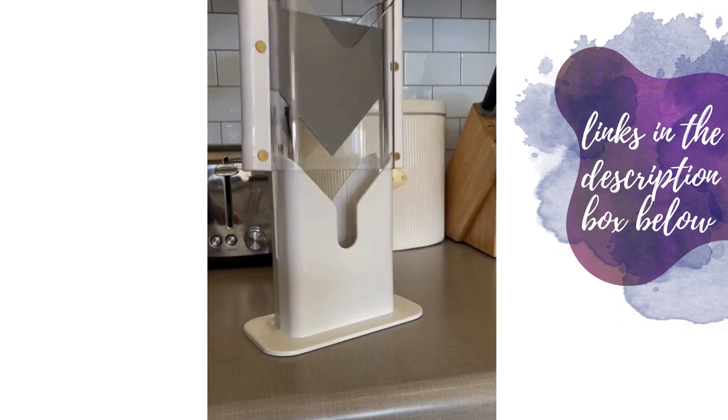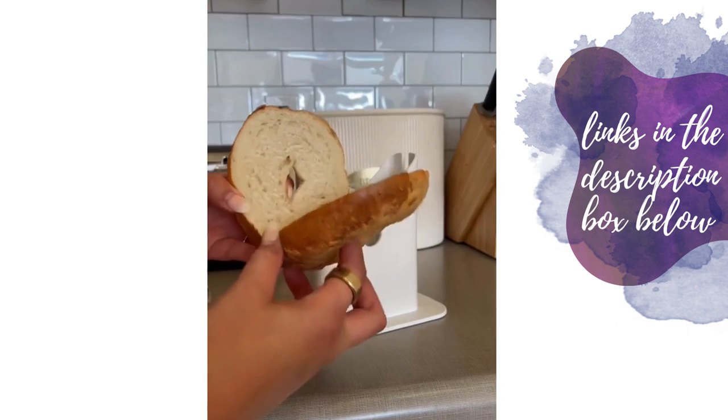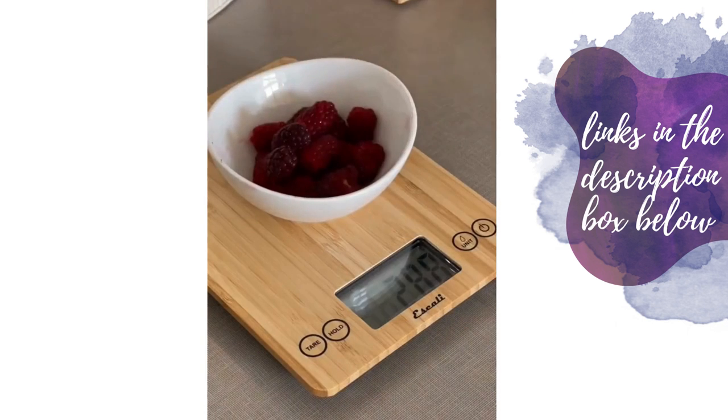I'm pretty obsessed with this bagel slicer — you just lift the handle, place the bagel in, push down, and now you have a perfectly sliced bagel. And lastly, this really chic bamboo food scale.